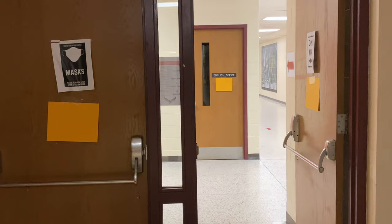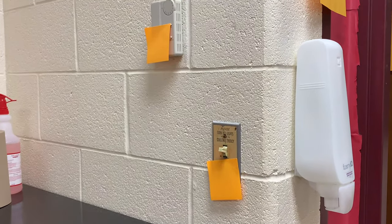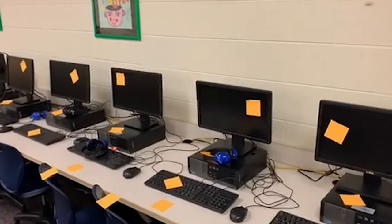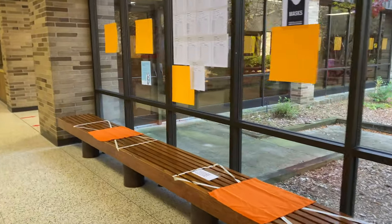Windows, doors, temperature controls, ventilation units, and other enhanced areas all will be marked with orange squares to indicate where work will occur.